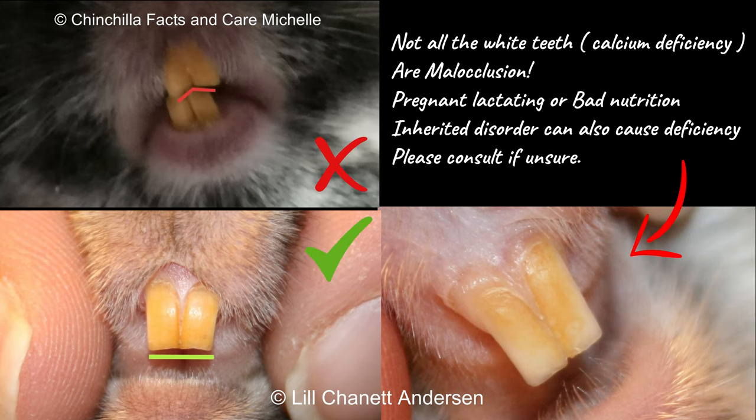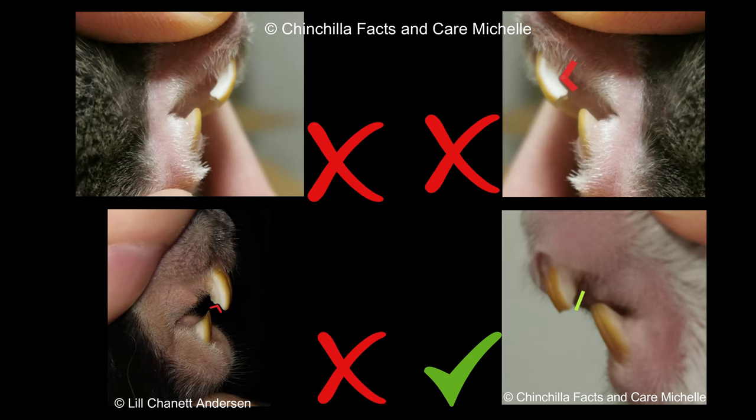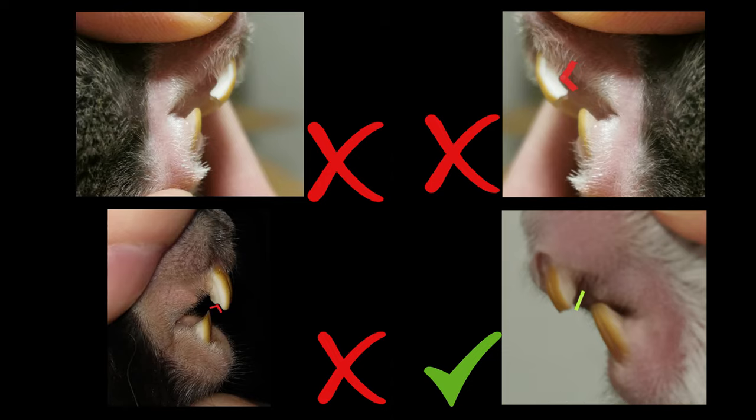What should we look for with the front teeth? They should be orange in color, not white or yellow. The bottom teeth should be straight, not crooked or uneven. On the side, we should look for a short sharp line, not a long bend or curve in angles.